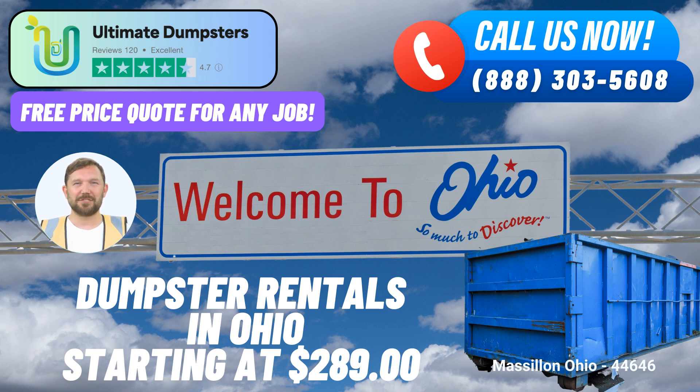To place an order, you have options. You can call Ultimate Dumpsters directly, or if you're watching their informative video, simply scan the QR code provided to conveniently place your order online.